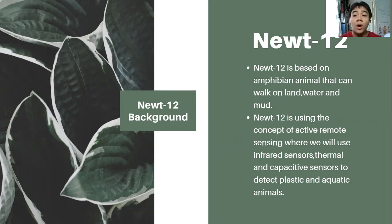NUTRF12 uses the concept of active remote sensing, where we will use infrared sensors, thermal sensors, and capacitive sensors to detect plastic and aquatic animals. We will use thermal sensing specifically to avoid collecting aquatic animals, because we want to avoid hurting or harming them — we will try our best not to capture them.